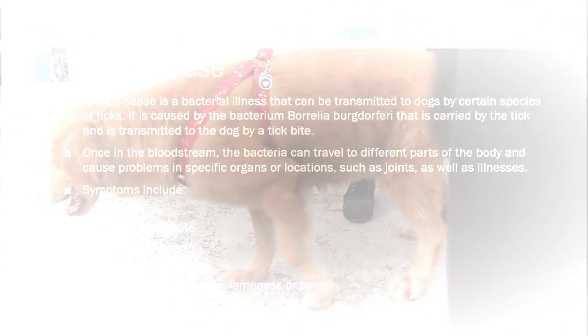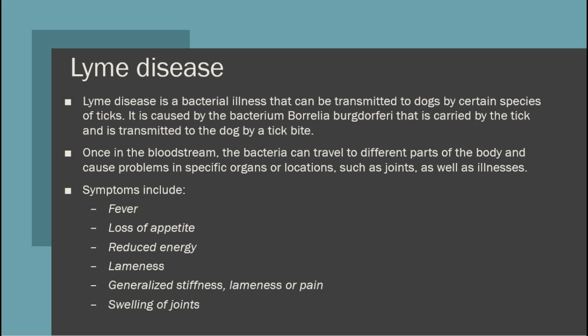Lyme disease is a bacterial illness that can be transmitted to dogs by certain species of ticks. It is caused by the bacterium Borrelia bergdorferi that is carried by the tick and is transmitted to the dog by a tick bite. Once in the bloodstream, the bacteria can travel to different parts of the body and cause problems in specific organs or locations such as joints, as well as illnesses such as arthritis.